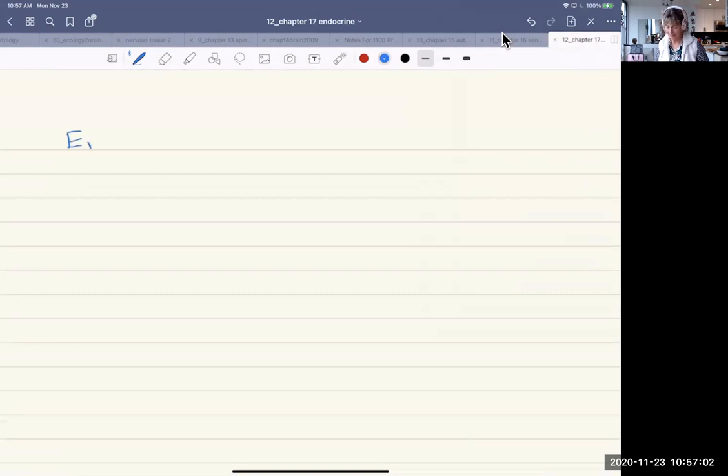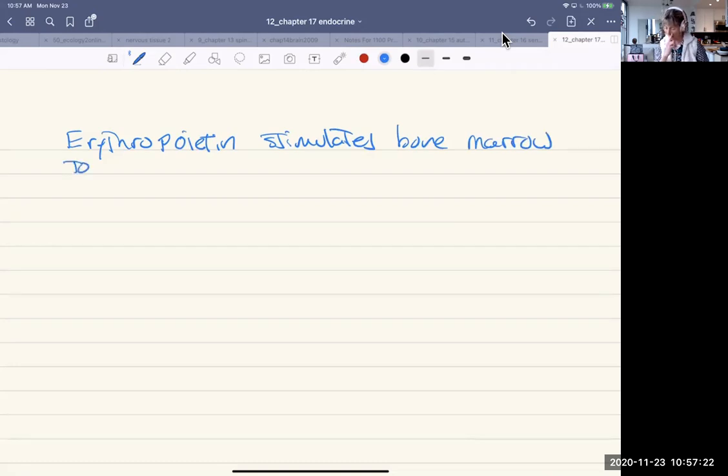Erythropoietin stimulates bone marrow to produce red blood cells. It's triggered by a drop in oxygen in the system and an increase of carbon dioxide.